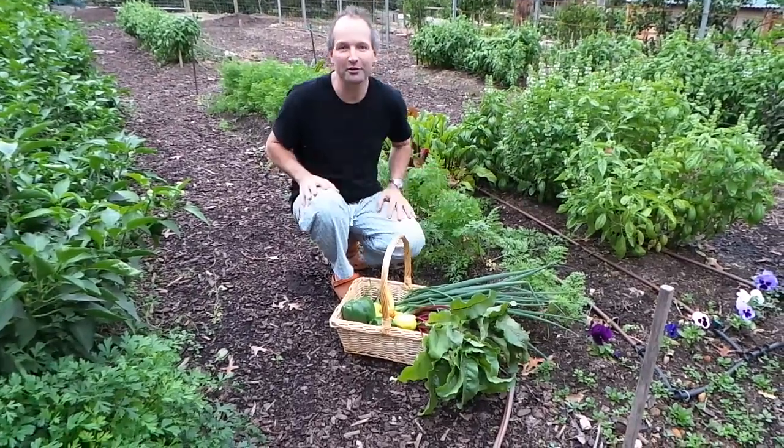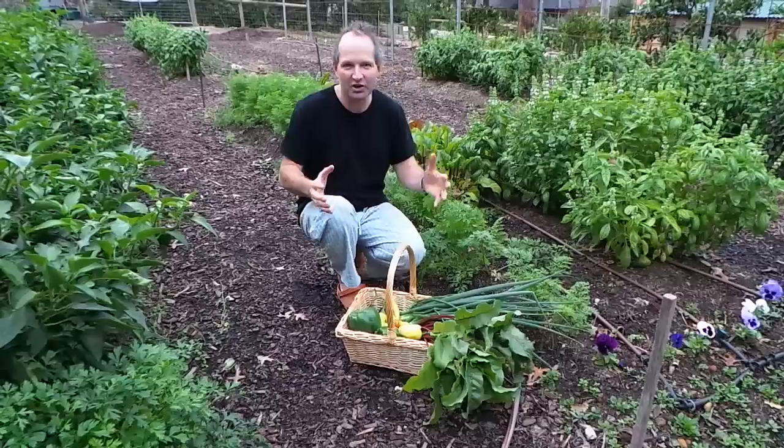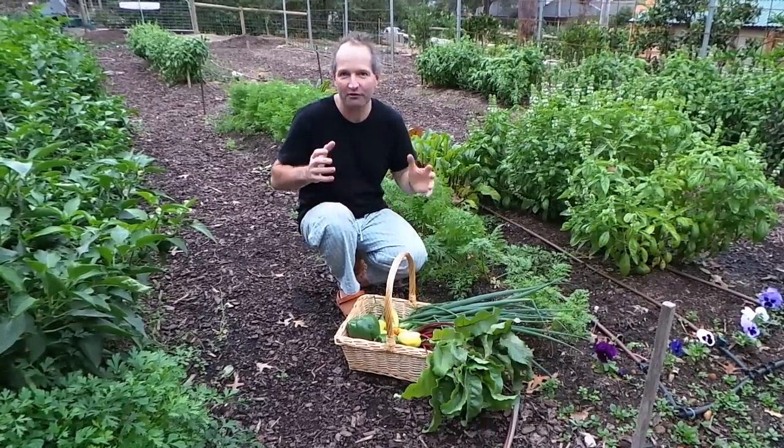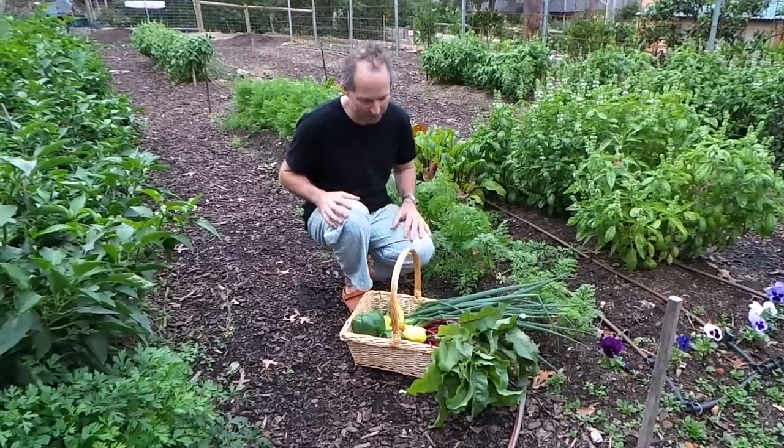It's early in the morning and I've just gotten straight out of bed because I'm so excited — we decided today we're going to pick our first fresh carrots out of our huge garden here in Altham.